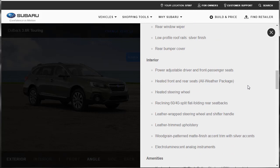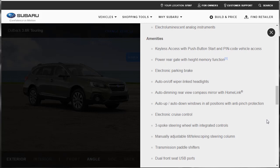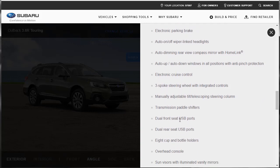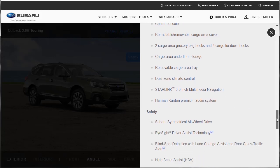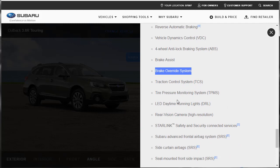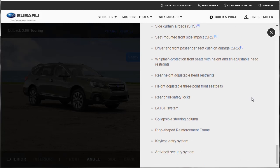Interior amenities on the 3.6R Touring include leather-trimmed upholstery with wood grain, keyless access, power rear gate, three-spoke multifunction steering wheel with paddle shifters, front and rear USB ports — eight USB ports total — eight cup holders, overhead console, sun visors, dual-zone climate control, premium audio system, Starlink 8-inch multimedia navigation, all the safety tech including brake override system, LED daytime running lights, tire pressure monitoring system, traction control, side curtain airbags, and seat-mounted front side impact airbags. The vehicle is loaded.